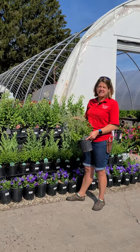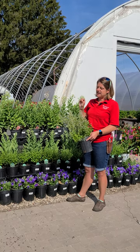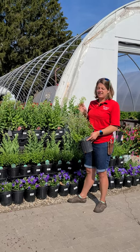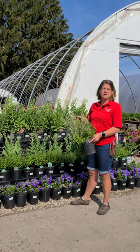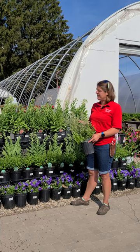The bumblebees absolutely love this plant. It takes a wide range of soil conditions — this guy is a powerhouse, he just goes to town. Very carefree, very easy, low-maintenance plant.